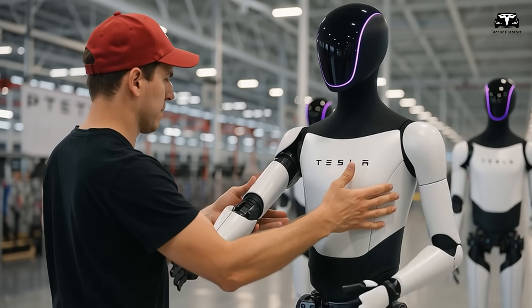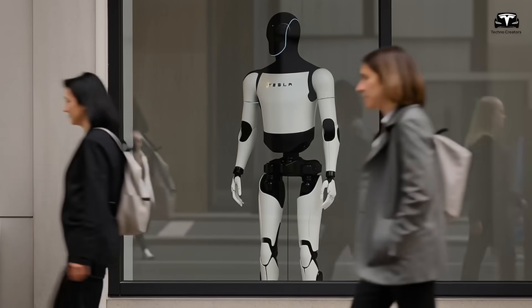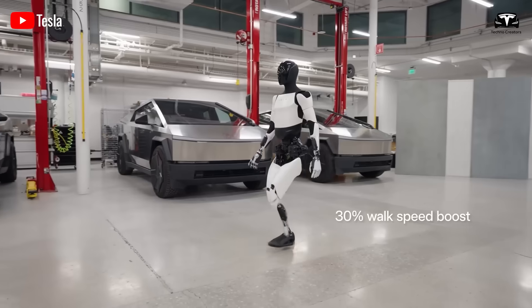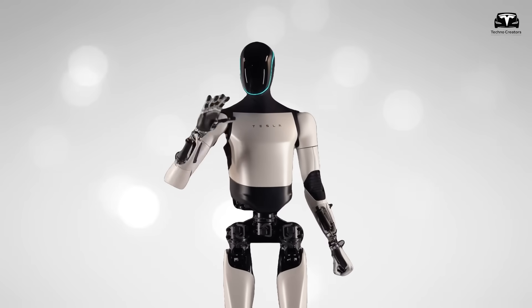Overnight, the entire robot workforce can be upgraded with new skills, something no company could ever achieve with a traditional human workforce. What attracts the most attention from the business community is the cost. Tesla announced that the production cost of each Optimus is $10,000, with annual operating costs under $2,000.